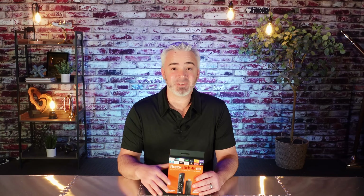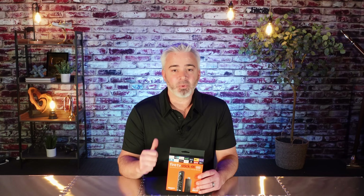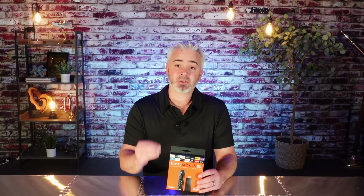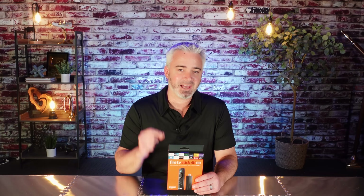Hey everyone, welcome back to my channel. Today's video is going to be a very quick one, but it's an important one. If you are a VPN user or considering getting a VPN, one of the biggest drawbacks is your speed depreciation — it gets so slow that you just can't even stream. So in today's video, I'm going to share with you how to speed that up.